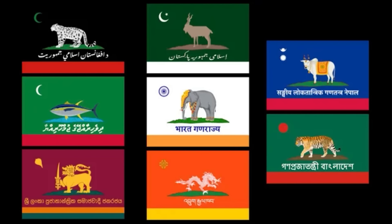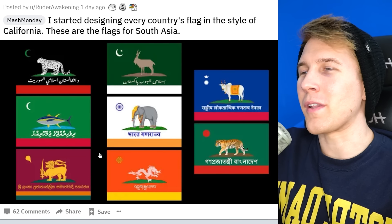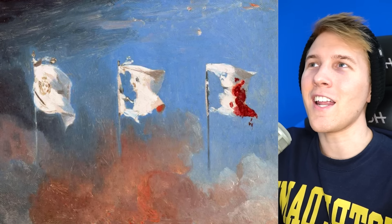The Californian flag feels a lot cooler whenever you fuse it with something else — all these are pretty epic. These are all South Asian countries in the flag of California. I like the Indian one — you can just tell it's India. You can actually just get the vibe of a lot of them. Are there always national animals picked by these states? Another artistic one from July 1830 — these three flags represent the French July Revolution. Imagine just a bloodstain on your flag — that'd be original and I'd kind of like it. Gotta give them extra points.